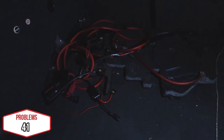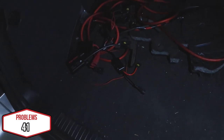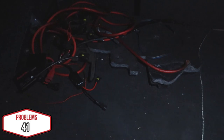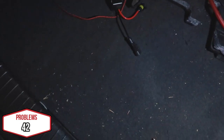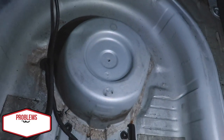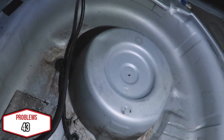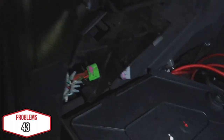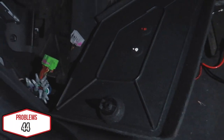In the trunk, one of the seven previous owners had a subwoofer in here, so I need to remove all these wires. I'm also missing the tool kit — whatever was supposed to be here, it's missing.